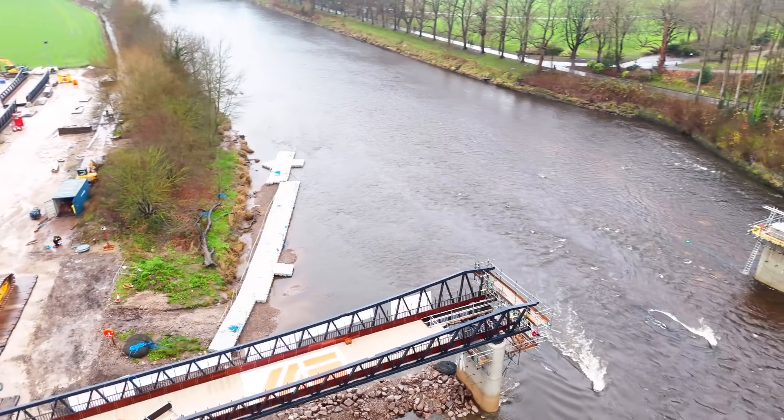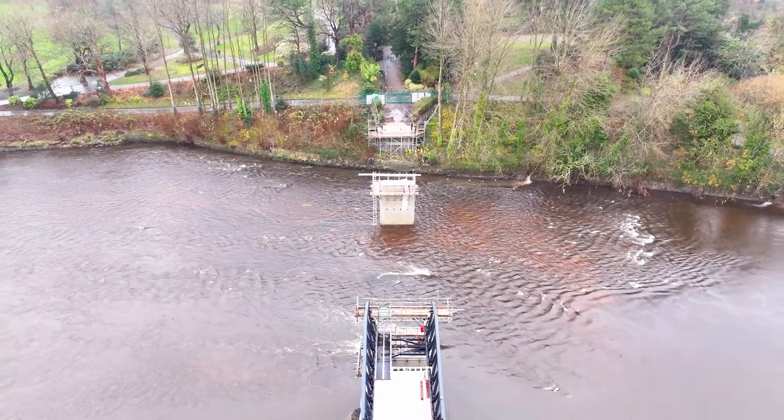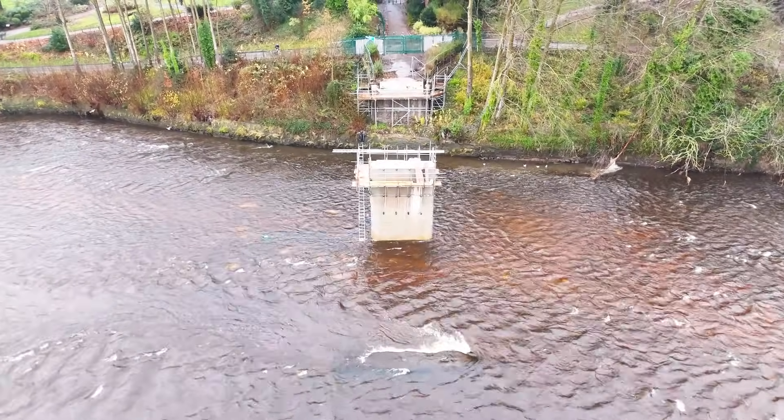Over the coming days, the final sections of the 150-tonne bridge will be carefully positioned into place. This complex operation marks a significant step in reconnecting the north and south sides of the River Ribble.